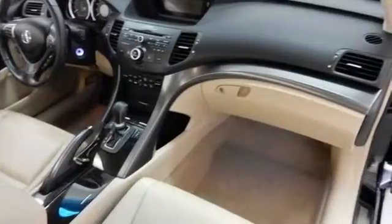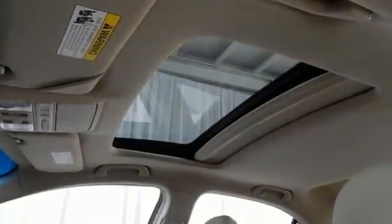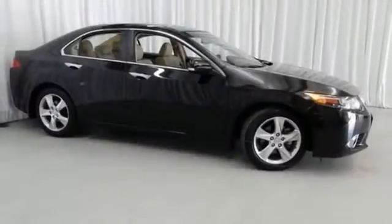It has great features like a power moonroof, alloy wheels, and a multifunction steering wheel. The Bluetooth wireless and heated leather seats make it perfectly clear you're inside a premium vehicle.